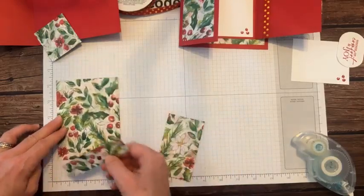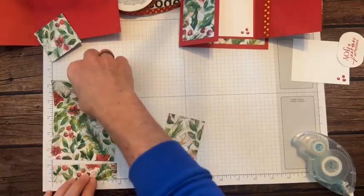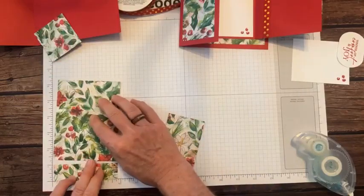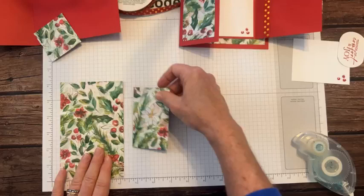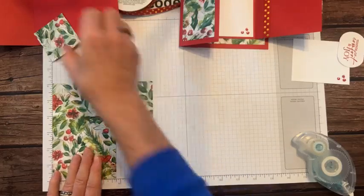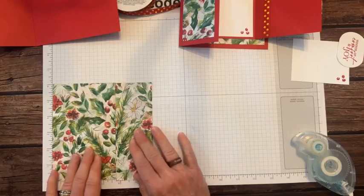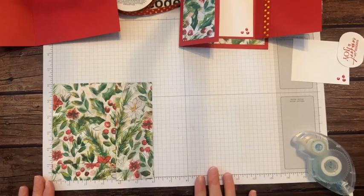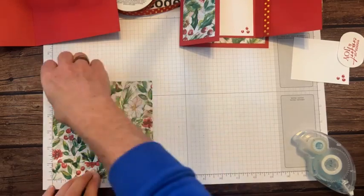This is a six by six piece of designer series paper — let me show you how this gets cut. I'm using the real red and gold dotted ribbon, which is another online exclusive, item code 162353. I've been wanting to play with this ribbon and finally found it works really well with this Joy of Christmas designer series paper.